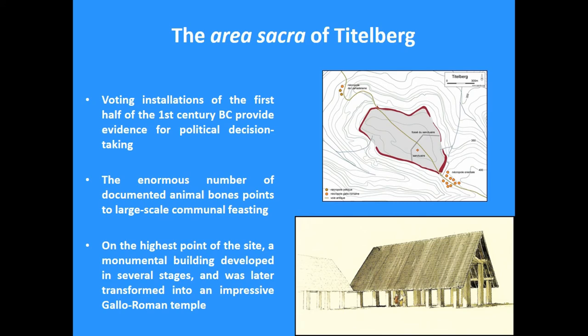On the highest point of the site there was a monumental building. This site has a long history, as many of these places do, and then obviously we have the Roman conquest and the process of integration into the Roman world. In the first centuries AD, an important Roman temple developed in this area. So even when the opida later decayed and lost its primary political and economic function — which was transferred to Trier in Roman times — it still remained a very important religious location until late antiquity.